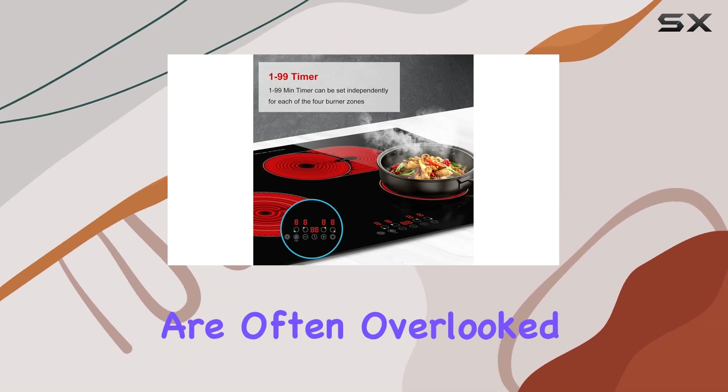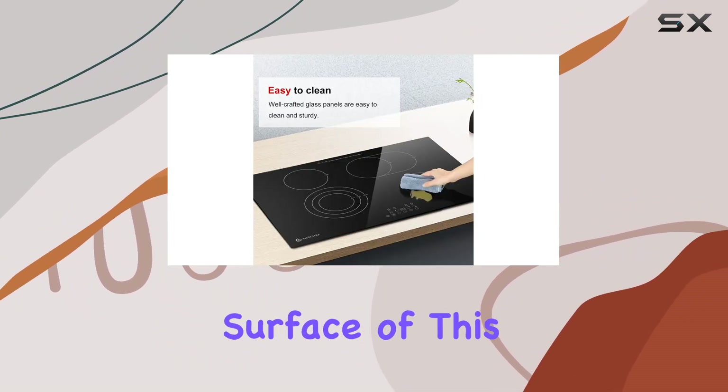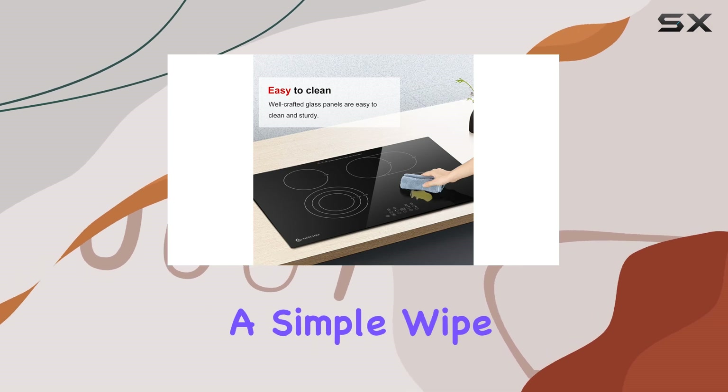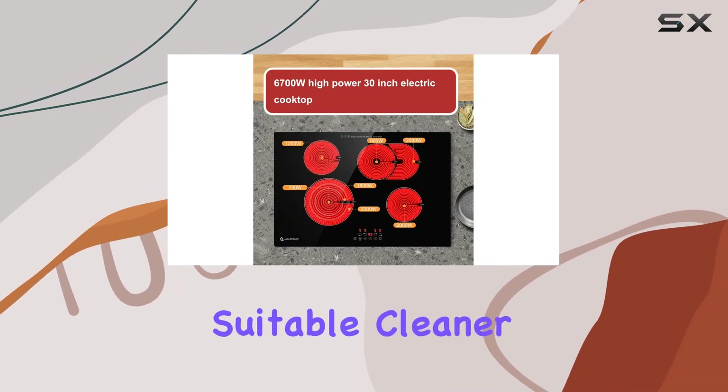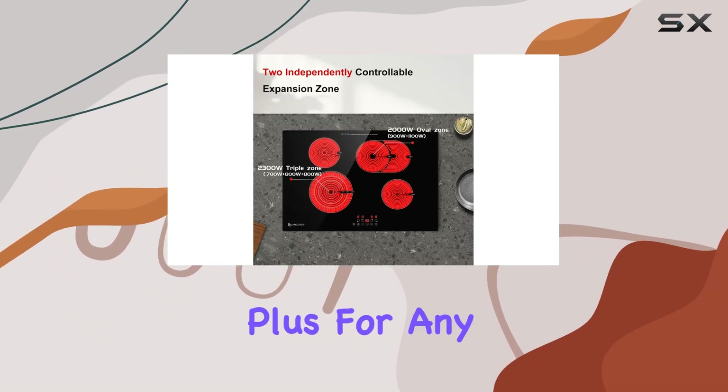Cleaning and maintenance are often overlooked until you're left scrubbing at stains, but the smooth glass surface of this cooktop makes cleaning hassle-free. A simple wipe-down with a suitable cleaner is all it takes to keep it looking pristine, which is a significant plus for any cooktop.